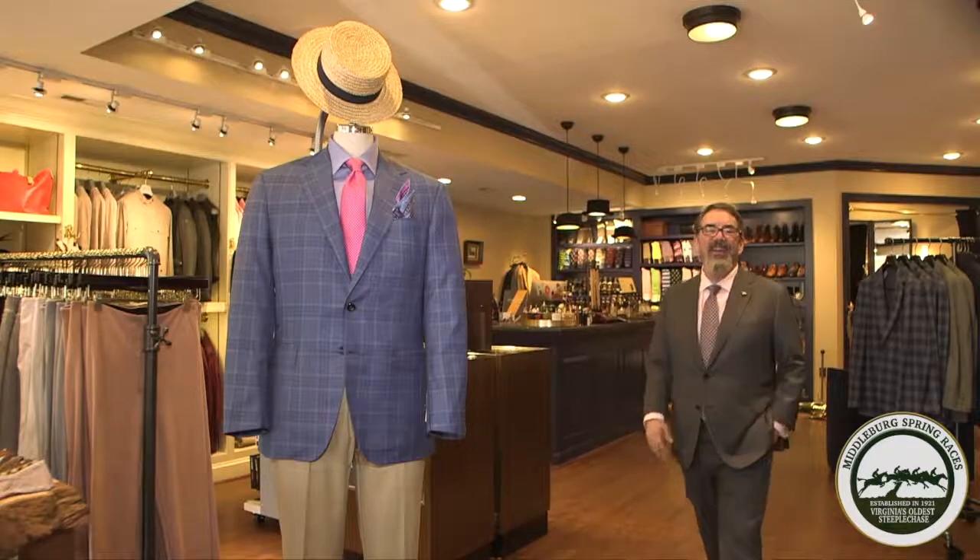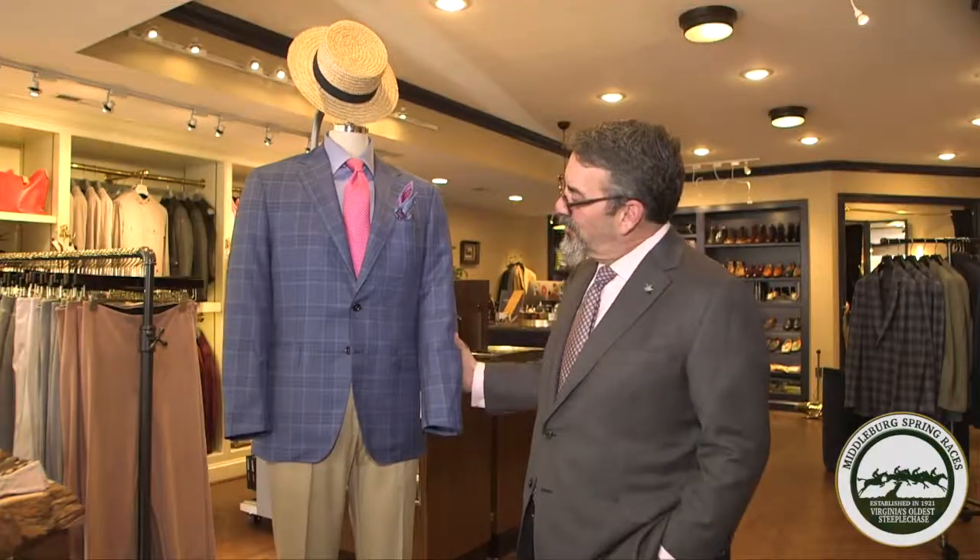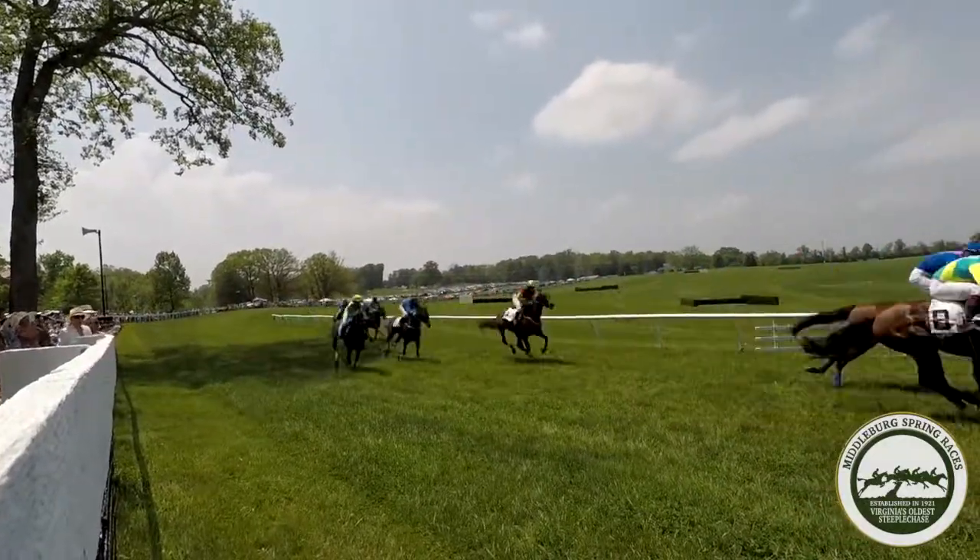Good afternoon and welcome to Highcliff Clothiers here in beautiful downtown Middleburg. Standing next to me is a wonderful example of an outfit one could wear to the spring races. It is an Oxford coat made in Chicago — the best make in America.